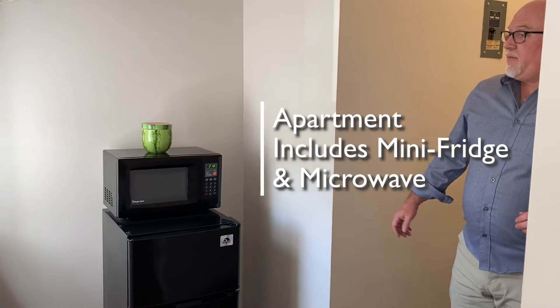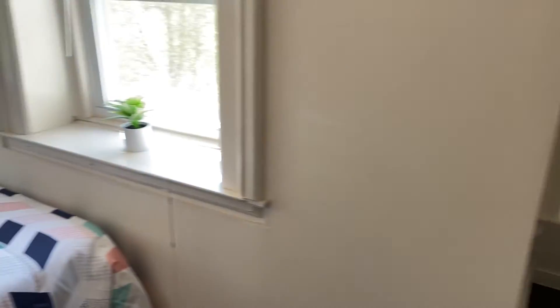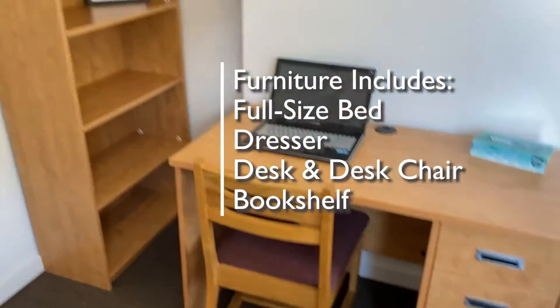On inside, you'll see seven pieces of furniture. We start with a mini-fridge and a microwave in a cozy little nook, a full-size bed, dresser, desk and desk chair, and bookshelf.